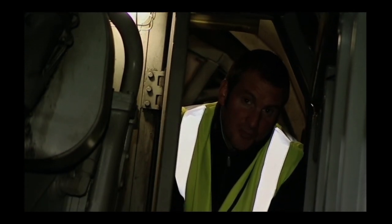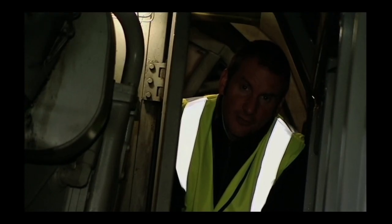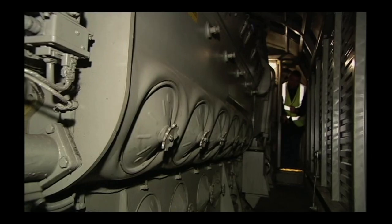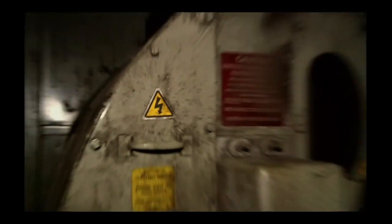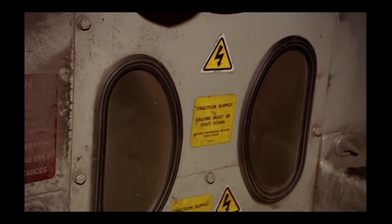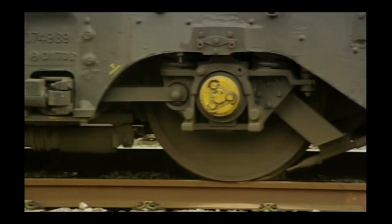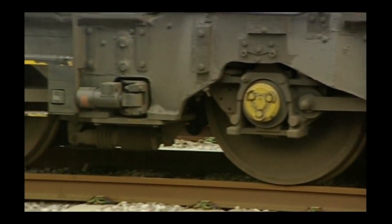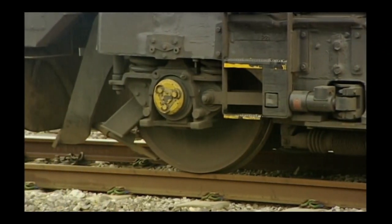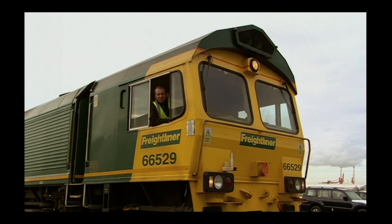To power all those motors, you need a lot of electricity. And that's where this comes in: 3,300 horsepower of two-stroke V12 diesel engine. It's connected to a very powerful generator called an alternator. Instead of making DC like old diesel electrics, this makes AC electricity. So with an AC supply and DC motors, locos like this also contain equipment to convert the electricity. Seems a tad over complex, but if it gives more power, we like it.